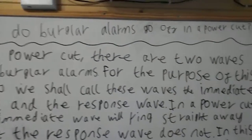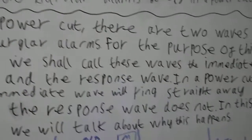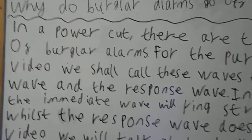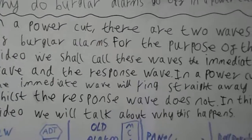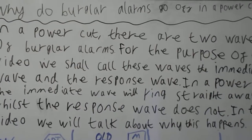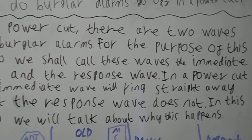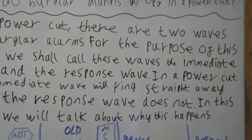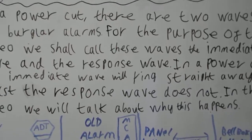Why do burglar alarms go off in a power cut? In a power cut there are two waves of burglar alarms. For the purpose of this video we shall call these waves the immediate wave and the response wave. In a power cut the immediate wave will ring straight away whilst the response wave does not. In this video we will talk about why this happens.